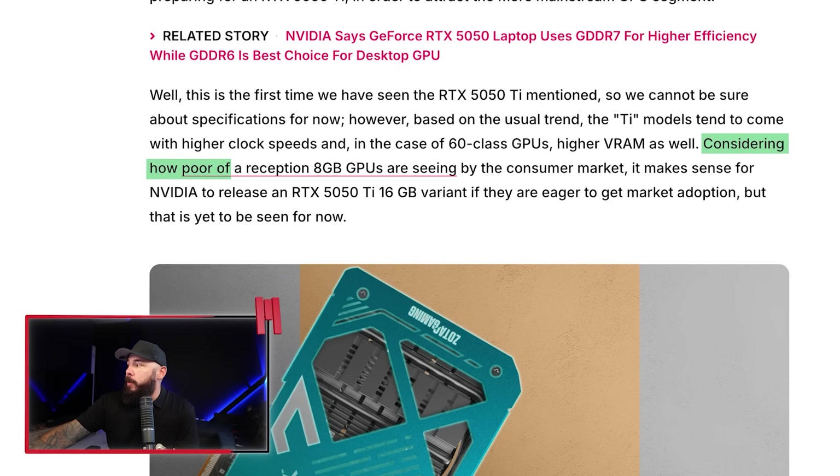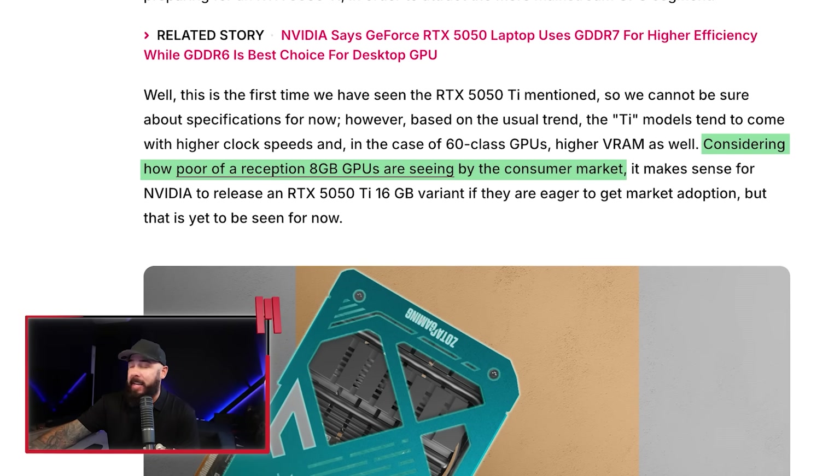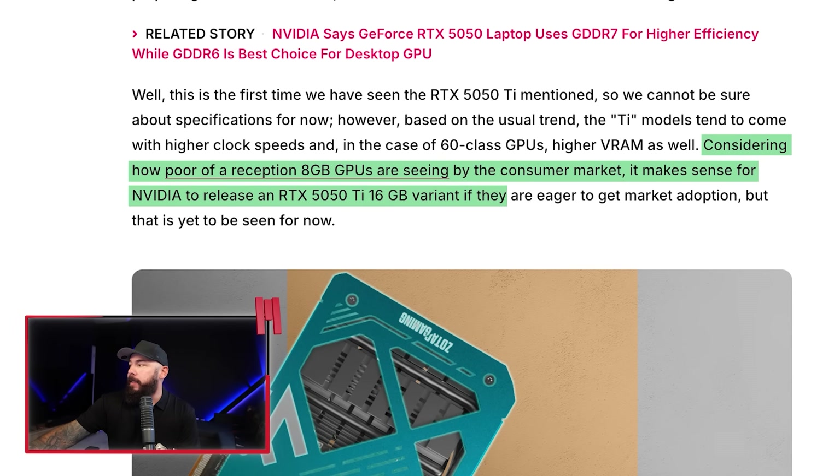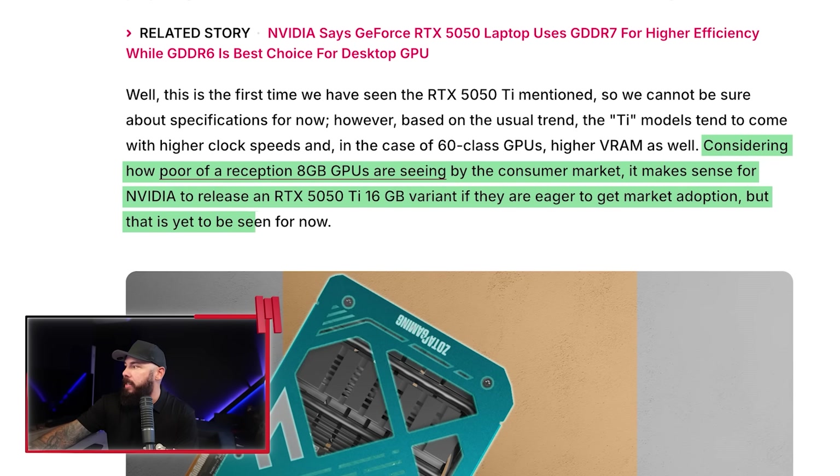This is the first time we've seen a 5050 Ti mentioned. Is this a genuine Blackwell budget card, or just an over-caffeinated intern that typed a Ti where it doesn't belong? Either way, Reddit is already crafting theories on power targets and memory configs. Considering the poor reception of 8GB GPUs, it makes sense for NVIDIA to release a 5050 Ti 16GB variant to get market adoption — but that's yet to be seen. You can see the leaked page here.